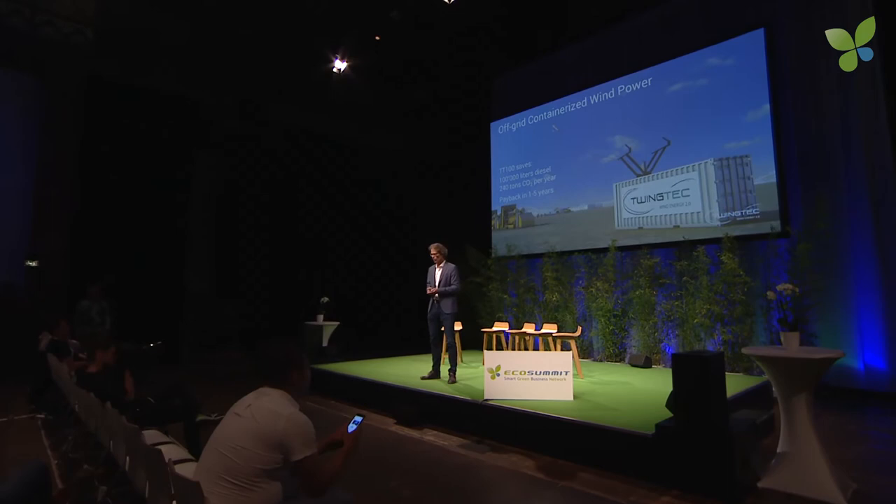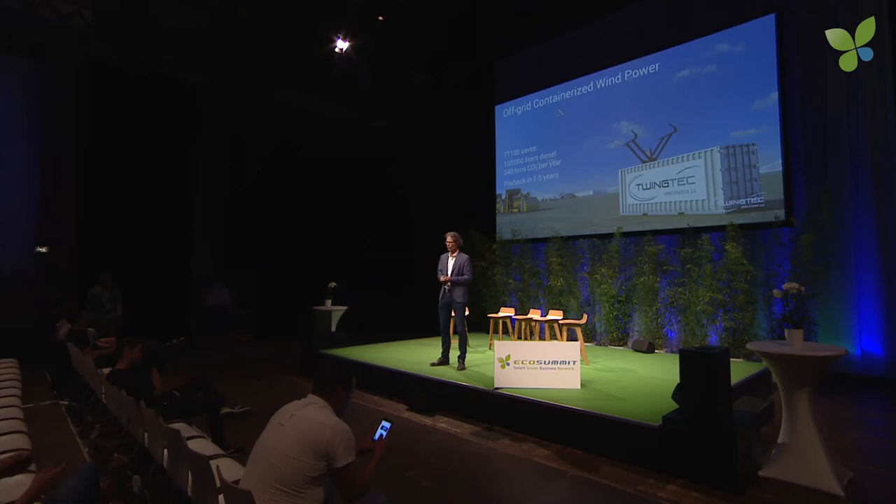The TT100 saves 240 tons of CO2 per year. Just imagine — you bring a 10-ton box to the site and it saves you 100 tons of diesel year after year. With this system you save costs and CO2 without any risk to security of supply. That's a no-brainer. We are currently in discussion for first projects with remote communities and mines in Canada.